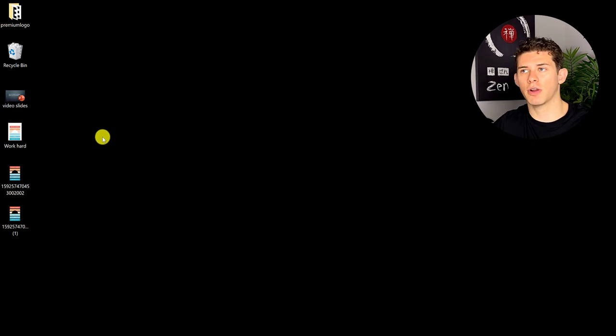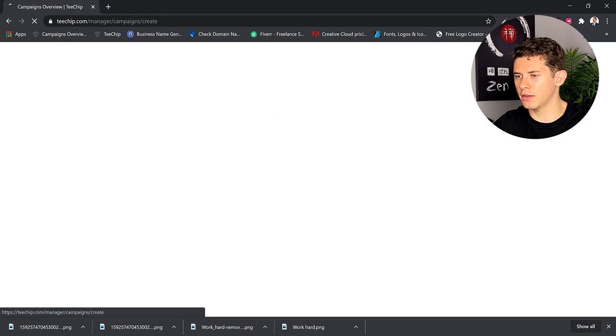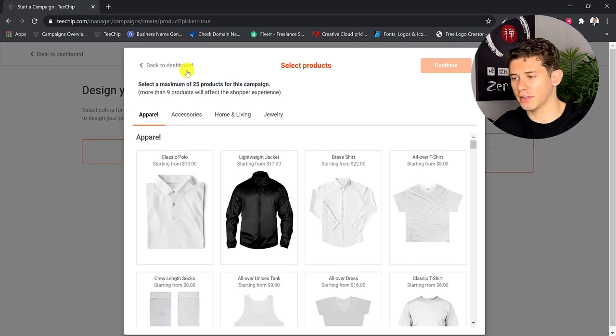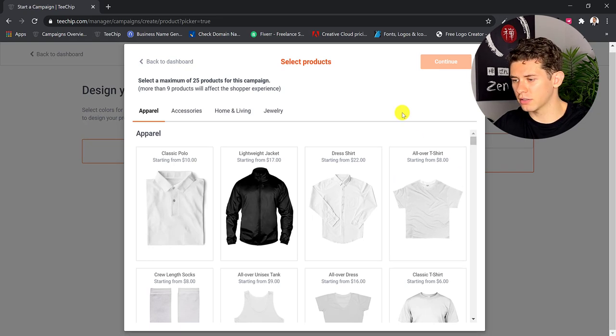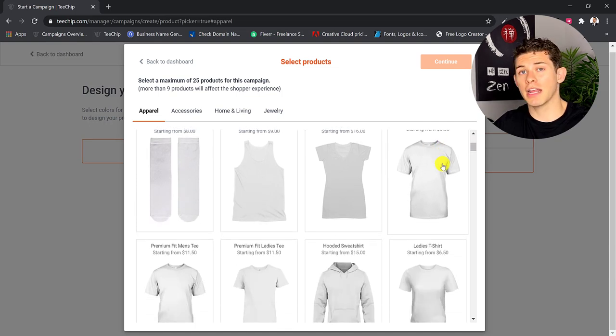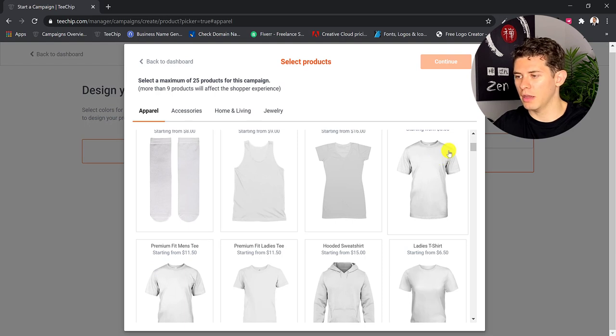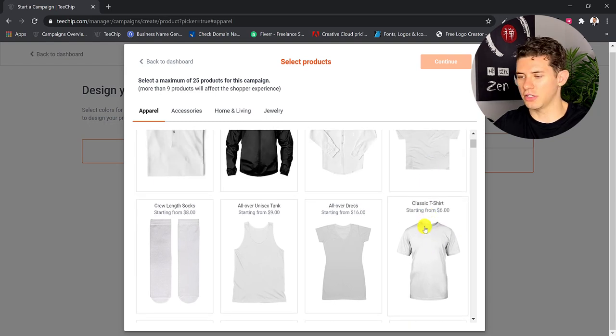The problem with the free version of Canva is that when uploading t-shirts, it only gives you a small file. To skip these two steps, I'd recommend just getting the free trial and canceling before the $15 a month charge. When you're back on Tchip, go to 'create campaign.' Here you can pick which product you want to put your design on. They have all-over print t-shirts, classic t-shirts at $6, and I'd recommend the premium fit t-shirt for branding because it feels a lot better. But if you're just testing designs to find winners, go with the classic. There are also hoodies, sweatshirts, all-over print hoodies, shoes, masks, hats, ties, phone cases, and tons more.